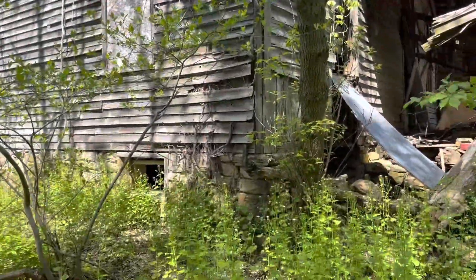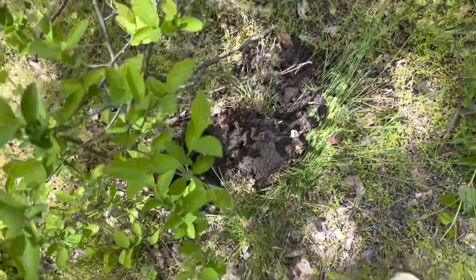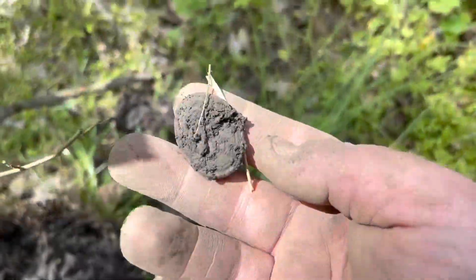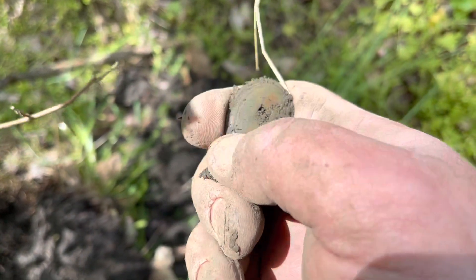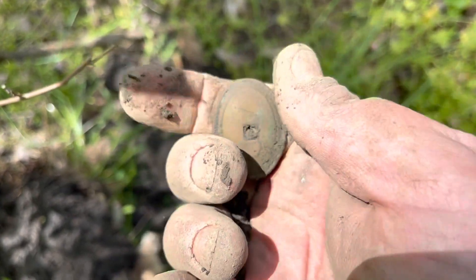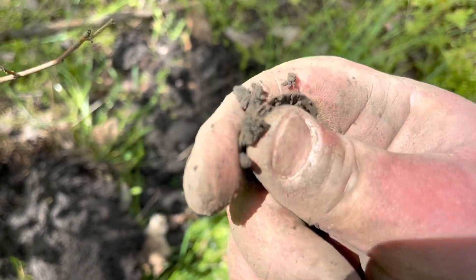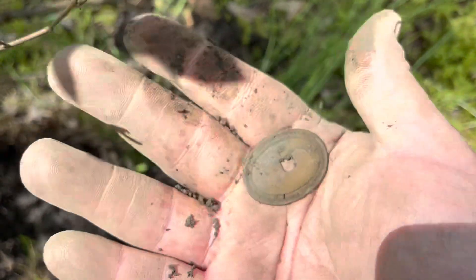I came down to the old family homestead to look for some mushrooms. Didn't have much luck, so I grabbed out the machine. This is my first good target. I'm not sure what it is, but it looks old. If I had to guess, I'd say saddle strap guide. Yep, that's what it is. That's got some age and some fancy. 13 on the Nox. Some stuff still here — I'll keep going.